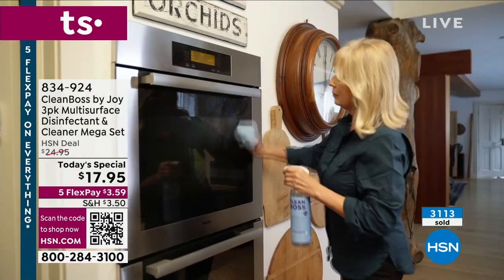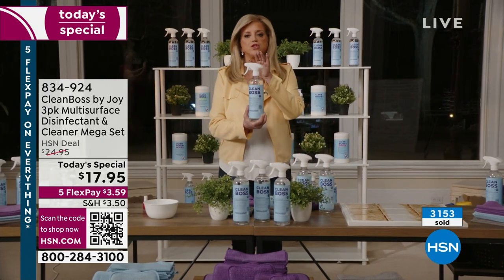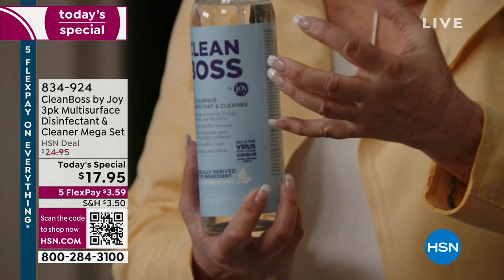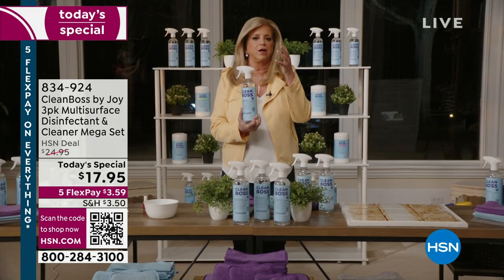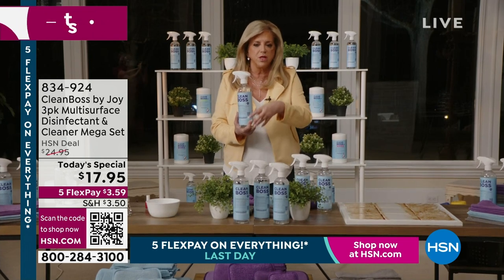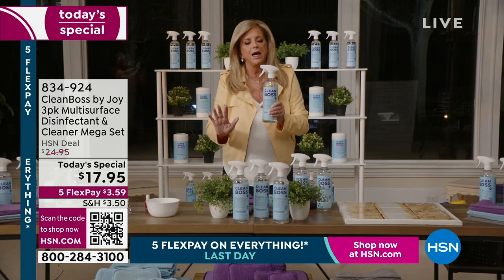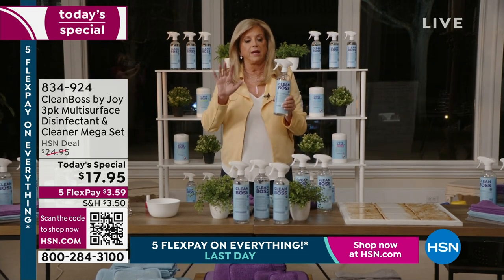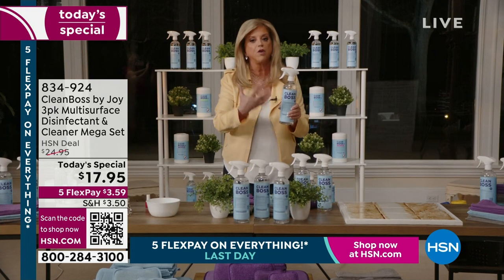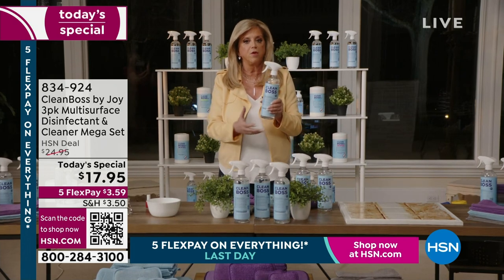There is nothing like this product in the world. This could be five times the price and it would be worth it. It is literally going to change the way you clean. Why waste time with cleaning products that have bleach, chlorines, and ammonias? Finally, you don't have to do this. You cannot clean with toxic cleaners that have warnings because not only are you getting them on surfaces and then taking double time to rinse them off — you're inhaling them. We are very conscious of that today.